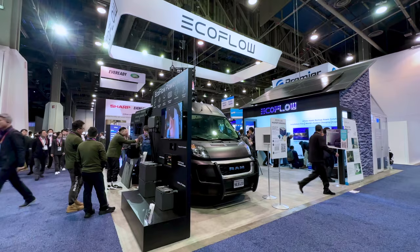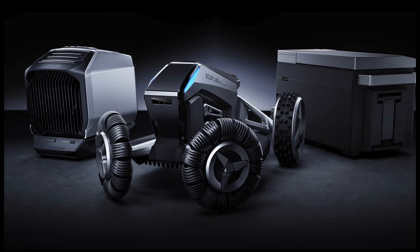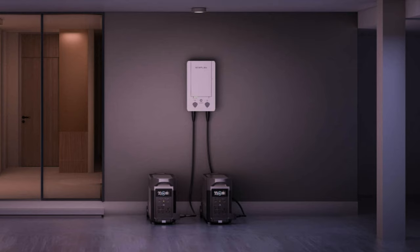Hey everyone, I just got back from CES in Las Vegas and wanted to show you all the new announcements from EcoFlow, including the Blade robotic lawnmower, Wave 2 air conditioner and space heater, Glacier portable refrigerator with ice maker, home backup solutions and much more.